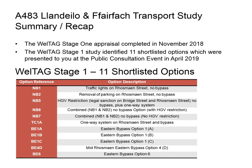NB5 also included a one-way system to ease traffic flow. Option NB6 combined NB1 and NB2. NB7 was also a combination of NB1 and NB2, but the critical difference between NB7 and NB6 is the HGV legal restriction. We also consulted on option TC1A, which would include any of the relief road options — a one-way system on Rossmine Street allowing widening of footpaths and improvements to the public realm.